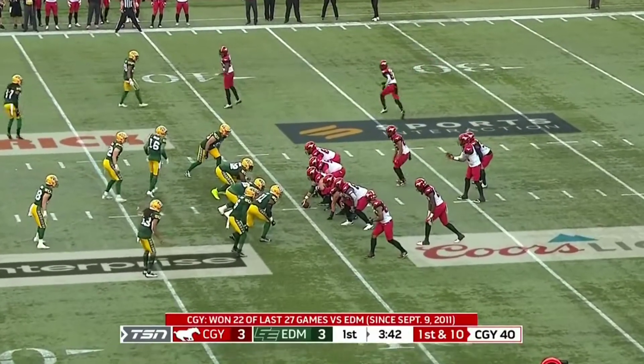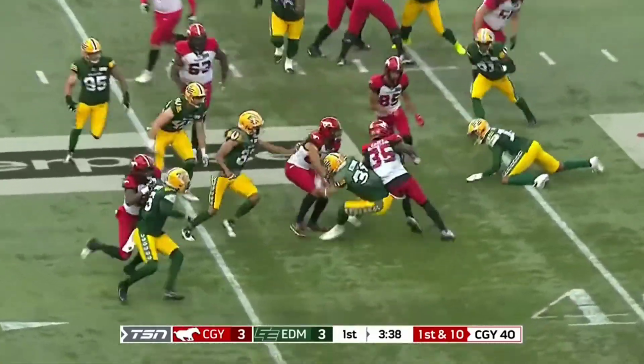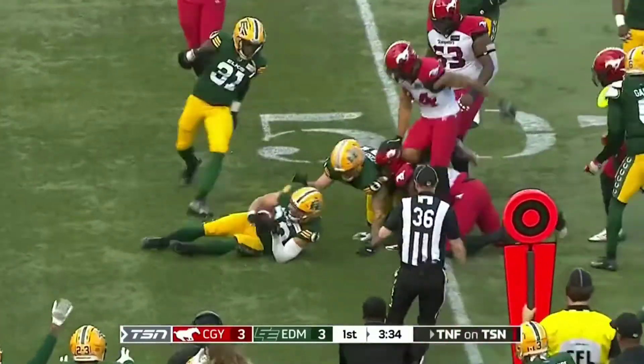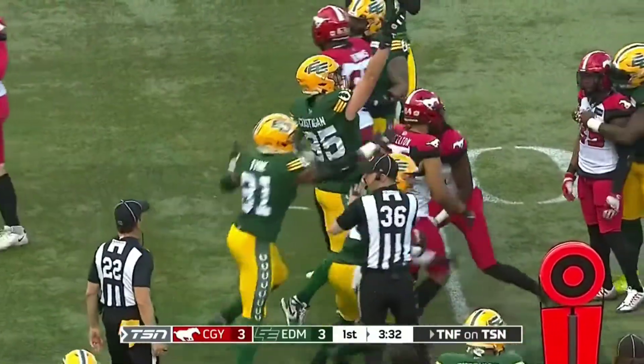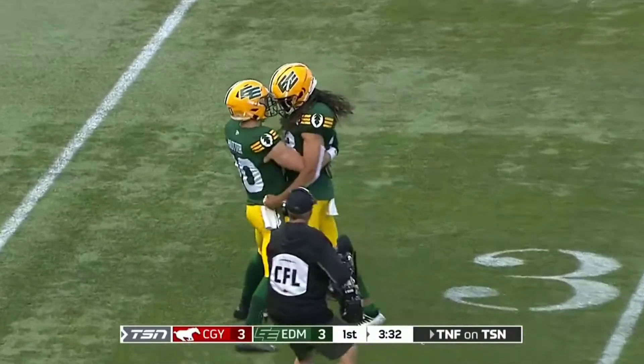Here's Bo Levi Mitchell, two of five for 18 yards. He'll hand it off to Carey, breaks one tackle, and the ball pops loose. Edmonton — did they hop on it? They do. Scott Hunter, who forced a fumble in the victory last week, scoops this one up.